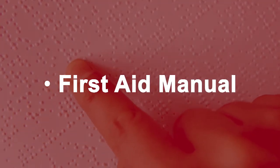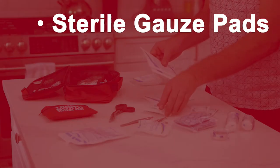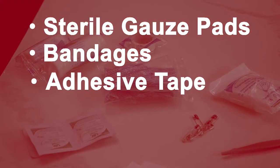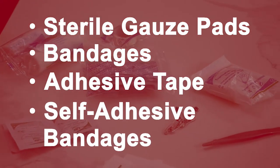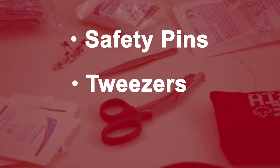Start with a first aid manual in braille or large print according to your needs. Include items to treat wounds including sterile gauze pads, bandages, adhesive tape, and self-adhesive bandages. Don't forget safety pins to secure bandages, tweezers to help remove debris.